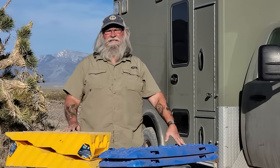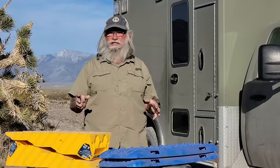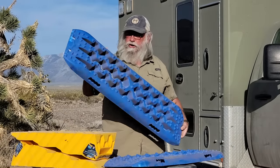Hi everyone, welcome back to my next video. Today I want to talk to you about a new product that I found that promises to replace two products that I always carry with me. So first let me tell you about these two products. The first thing that I always carry is called a recovery board.